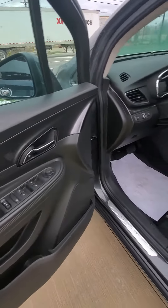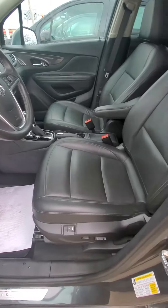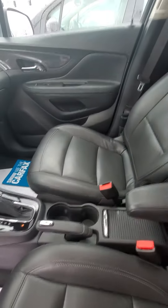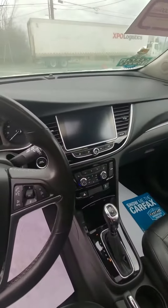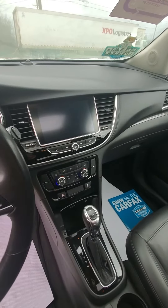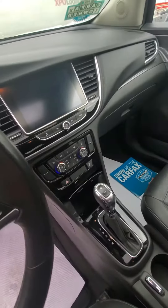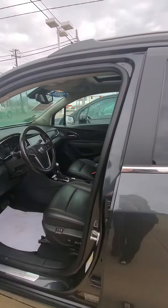You do have power locks, power windows, cruise control. Another nice feature, you do have power driver seat and memory seats as well, so you can program your seat settings. Very nice large touchscreen display with a backup camera, heated seats, dual climate for driver and passenger side, and a lot more features like sunroof and fog lamps.